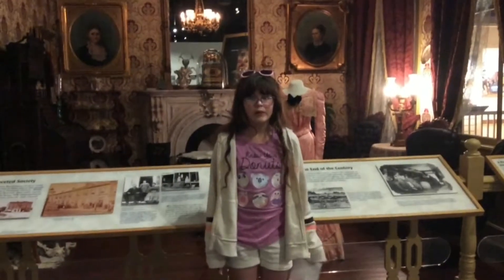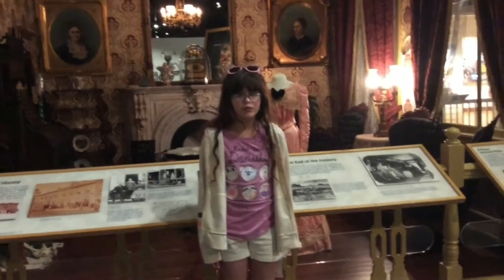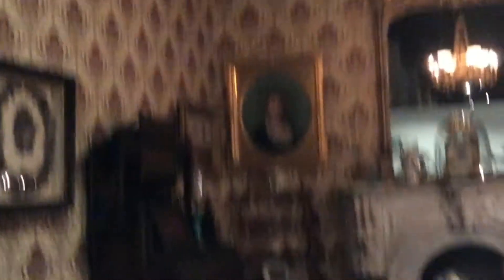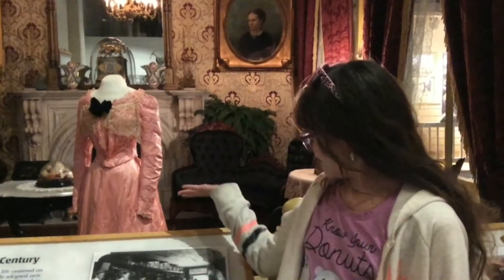This is a proper Victorian parlor with beautiful settings and beautiful portraits. This is what the furniture looked like. The clothing was made of silk. Women wore corsets so they could shape their hips so then they could fit into them.